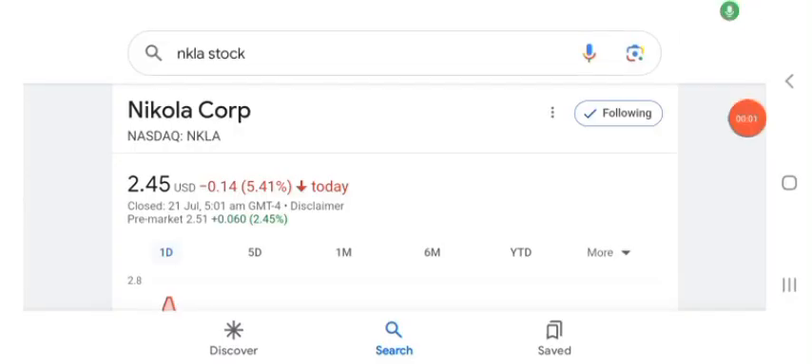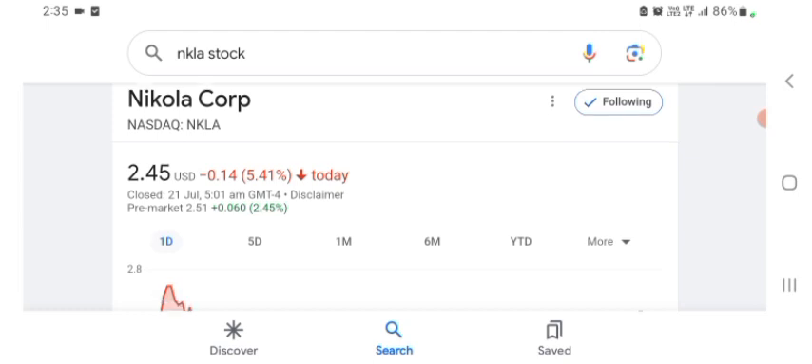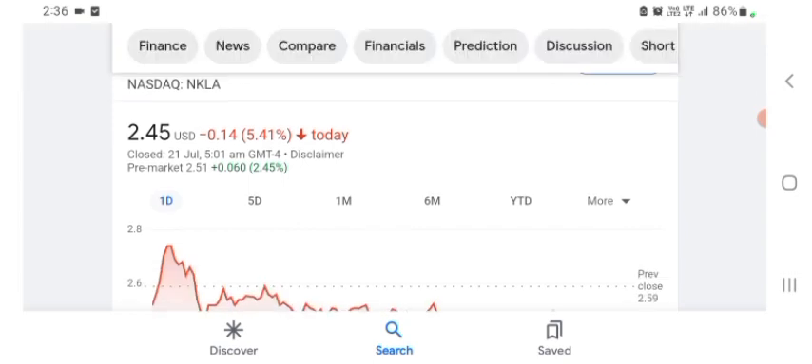Hello guys, welcome back to my YouTube channel. In this video we are going to talk about Nikola Corp stock. I'm going to look at the fundamentals of this company and also take a look at the chart of the company, just to see how this company is going so you know it's worth your risk of investing.